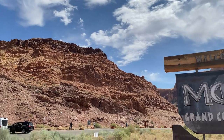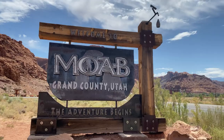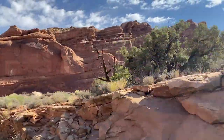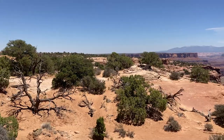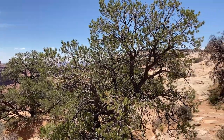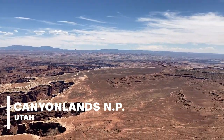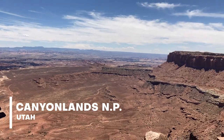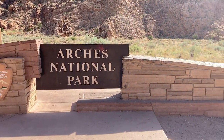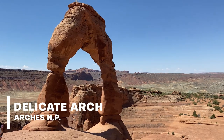Hey everyone, it's Madeline and today's video is all about where to stay if you're visiting Arches National Park and Canyonlands National Park located in Moab, Utah. If you've been to Moab or are planning a trip soon, be sure to give this video a like and leave a comment below. Moab is a great place to stay if you want to knock out two national parks at once, and it's located 36 minutes from Canyonlands and nine minutes from Arches.